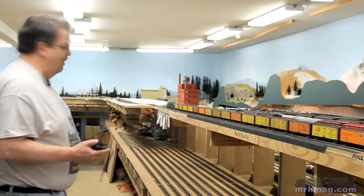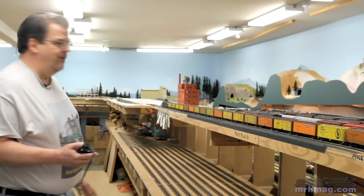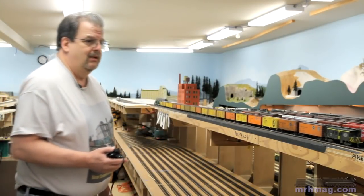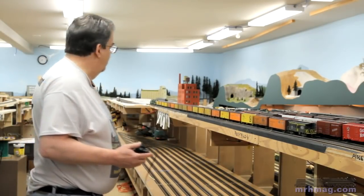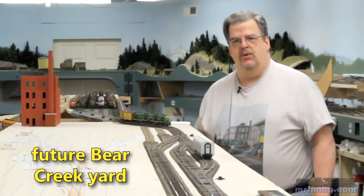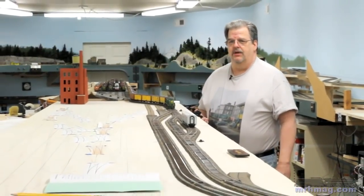The Reefer Express is headed for Bear Creek, and that's just the beginnings of Bear Creek there. Eventually, Bear Creek is going to come down here and take over all this space. Bear Creek's going to be a big honking yard. The Reefer Express is entering Bear Creek right now. Bear Creek is still very early in construction. There's a lot more track that's going to go in here.